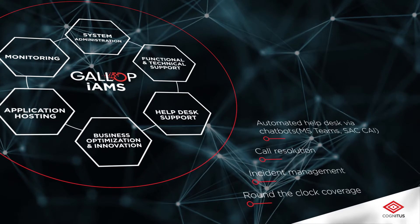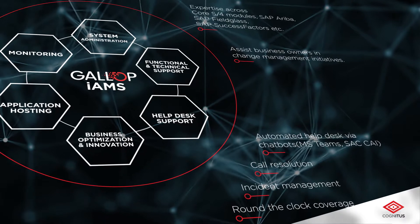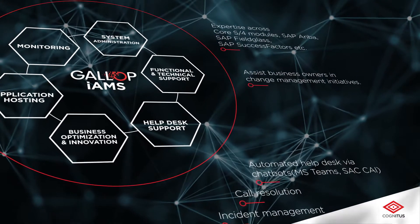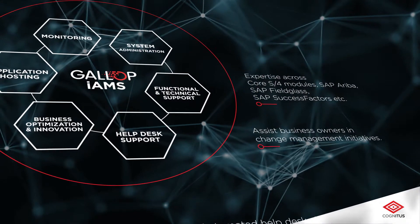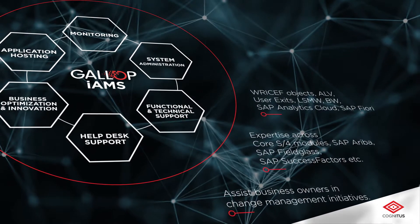Cognitus' functional consultants assist business owners in change management initiatives, with expertise across SAP S/4 HANA digital core and line-of-business cloud modules such as SAP Ariba, SAP Fieldglass, and SAP SuccessFactors. The technical consultants are well-versed in SAP and non-SAP technologies.